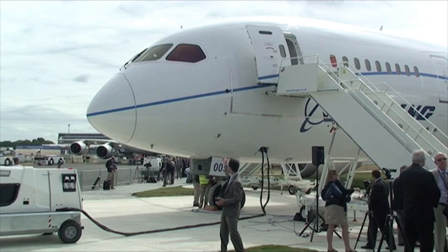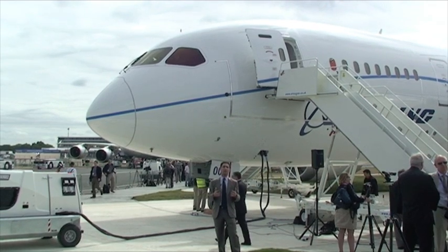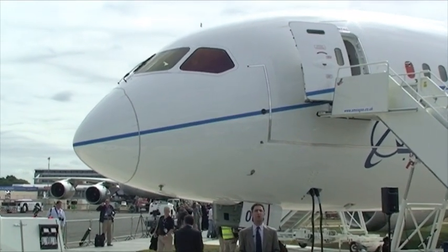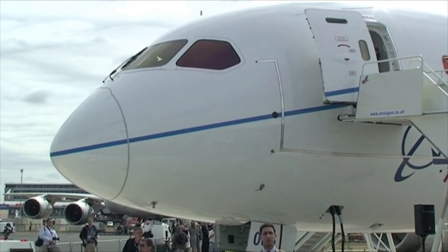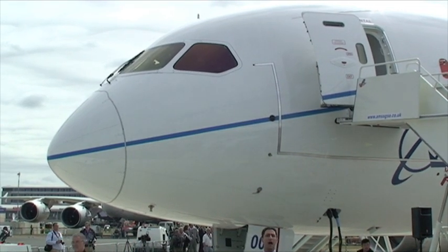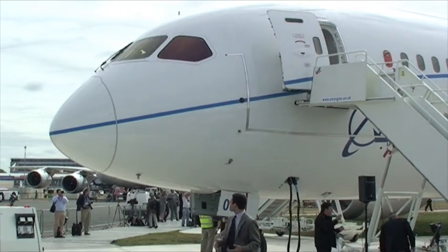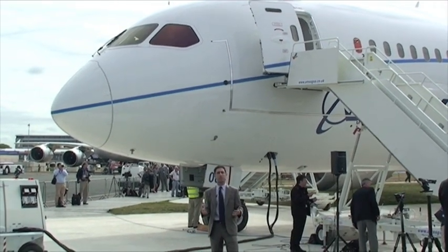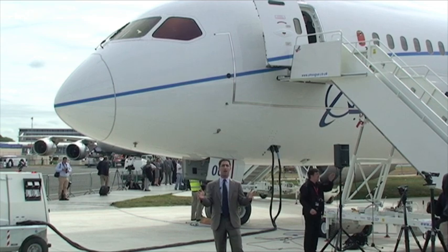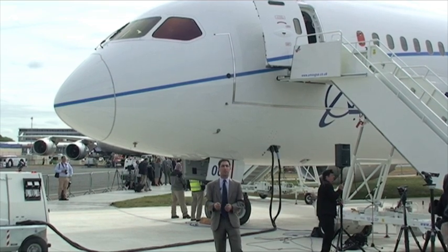You also have a four cockpit window design, which is actually the first flight deck windows that Boeing has designed since the Boeing 767. The 767 and the 777 share a common flight deck window structure. So you really see a big leap forward in how Boeing uses the flight deck to give pilots the best access looking outside. The largest single piece of unsupported structure on the aircraft are those two forward windows, and it is definitely one of the 787's most iconic features.